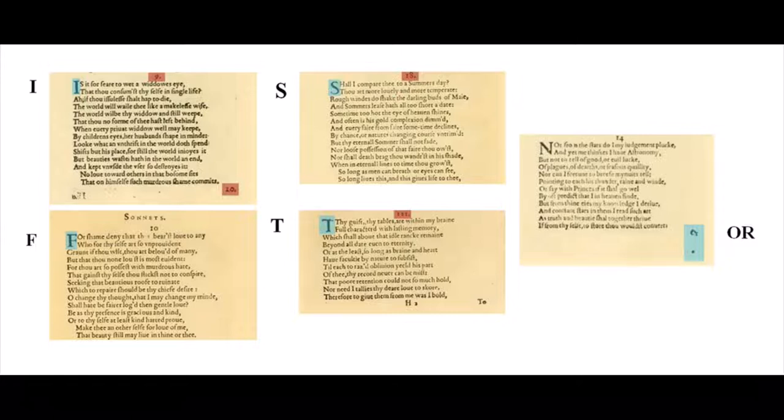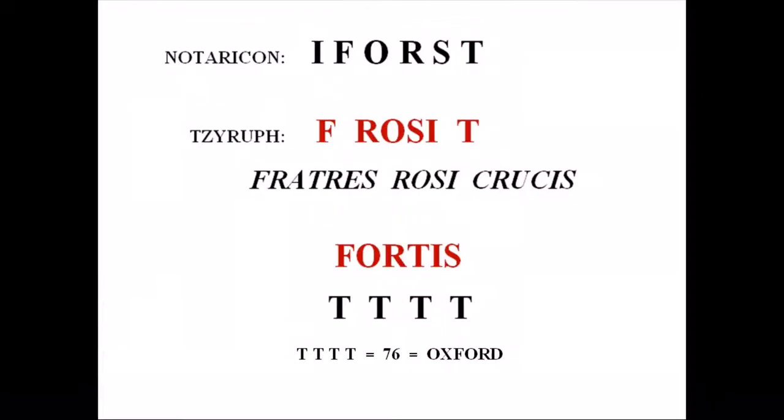The code uses the same Kabbalistic methods mentioned by John Dee in Monas Hieroglyphica: gematria, notaricon, and zeroph. When we apply notaricon, which uses the first letters from each of the marked sonnets and the single marked catchword OR, we get the letters I-F-O-R-S-T. Then applying zeroph and unscrambling the letters, we get F-Rosy-T, which means Fratris Rosicrucis or Fraternity of the Rosy Cross.